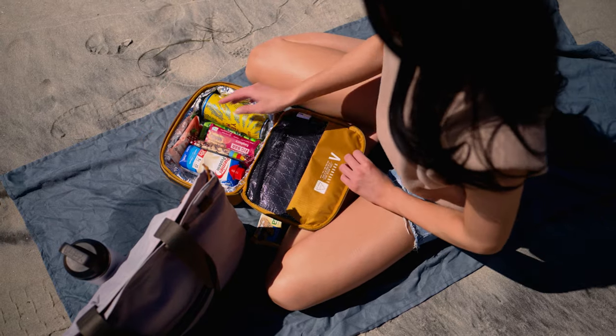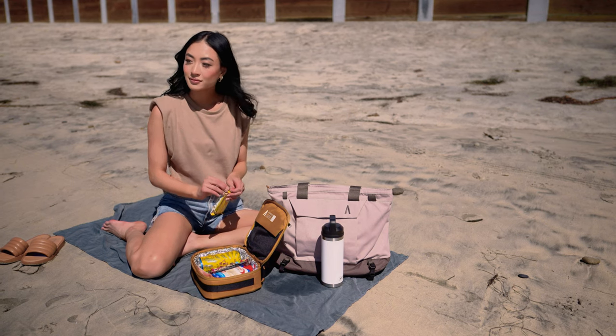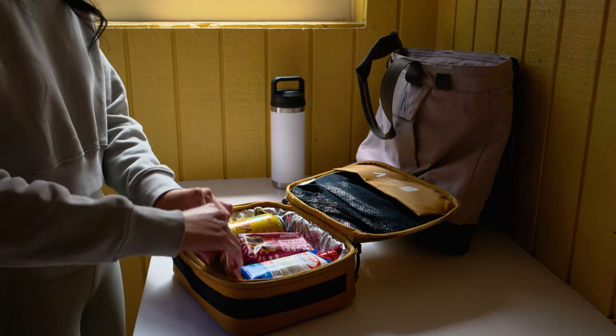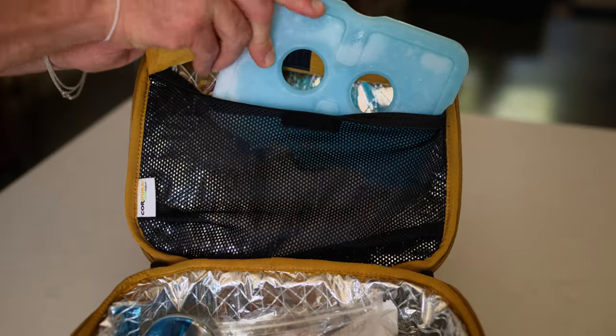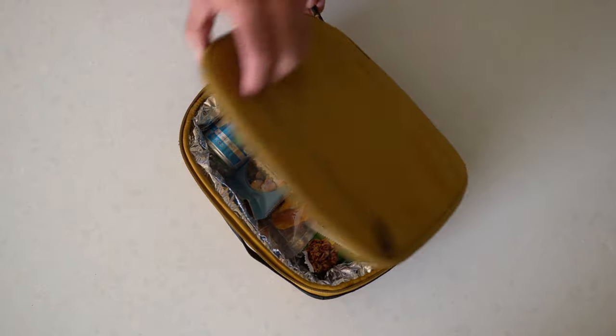Also new to the series is our Rennon Lunchbox, which was designed to keep your snacks hot or cold for up to 10 hours. Constructed using Boundary's thermogrid fabric and with a dedicated space for an ice pack, there is always room for your favorite six-pack or lunch.